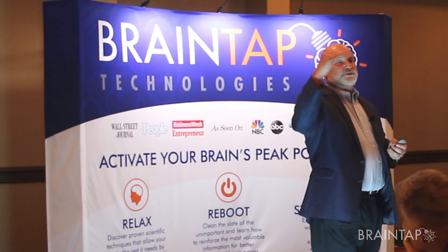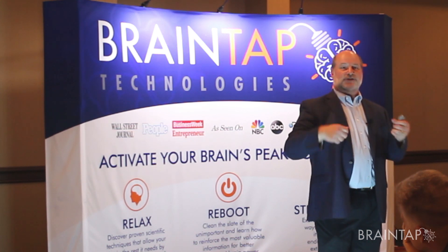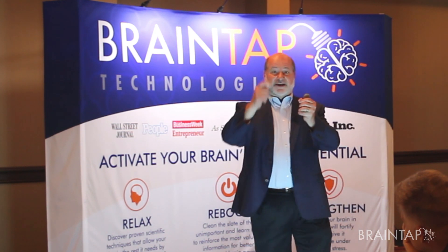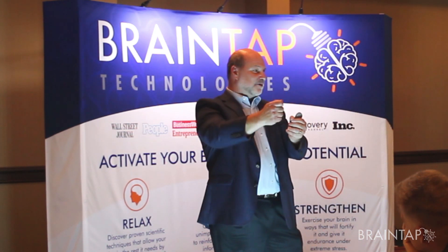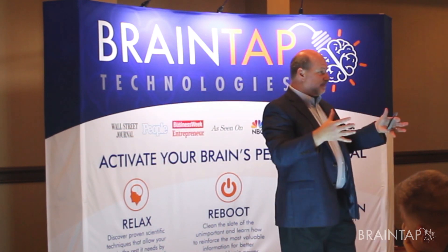When your brain crosses through the alpha barrier at 10 Hertz frequency, the brain creates harmonics like a tuning fork. If you have two tuning forks, they resonate with each other; put a third one in the room and it joins in. That's what happens to the brain — going through different frequencies with the BrainTap creates harmonics and the brain becomes balanced.